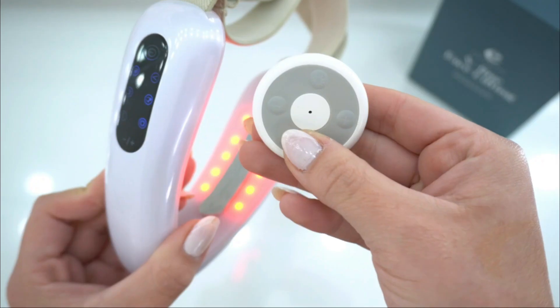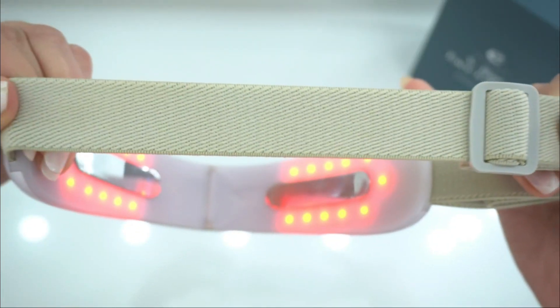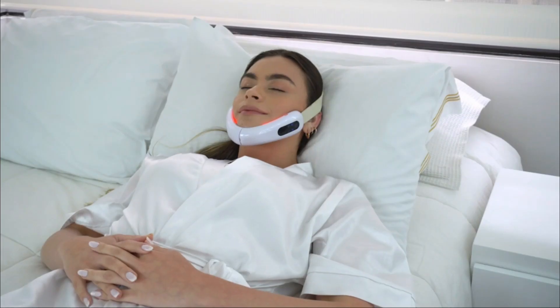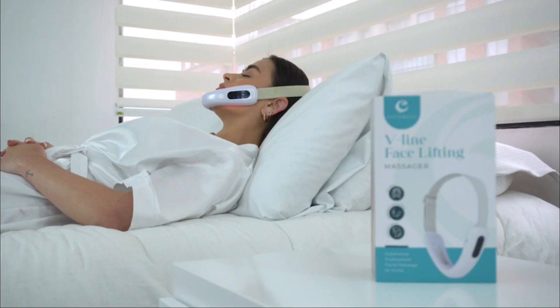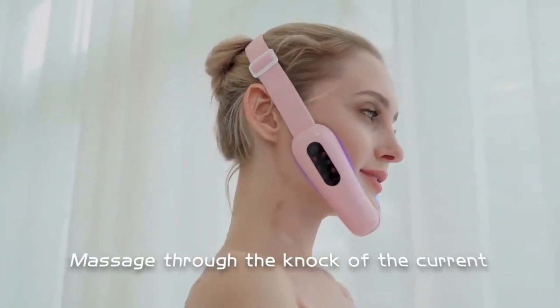This gadget also works to reduce your double chin. Its vibrations reduce face fat, making your skin brighter and smoother. Featuring EMS technology, this device helps tighten the saggy skin on your face by stimulating blood circulation and collagen production, giving you that attractive jawline.